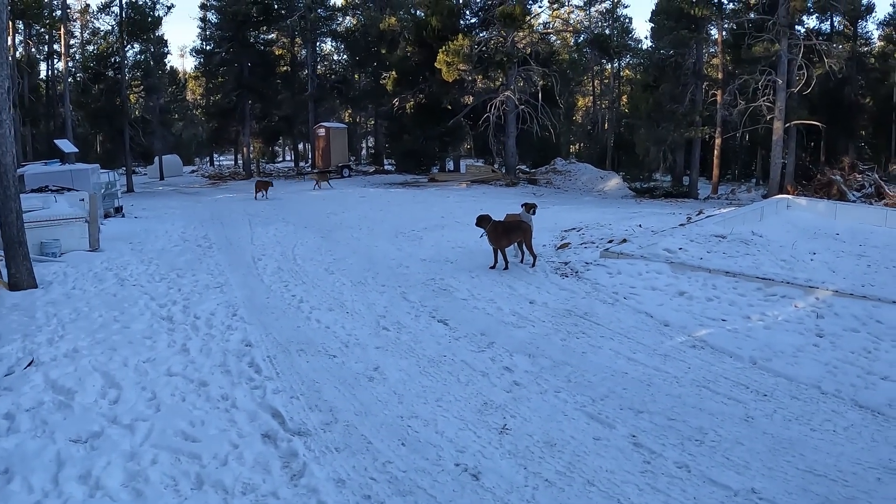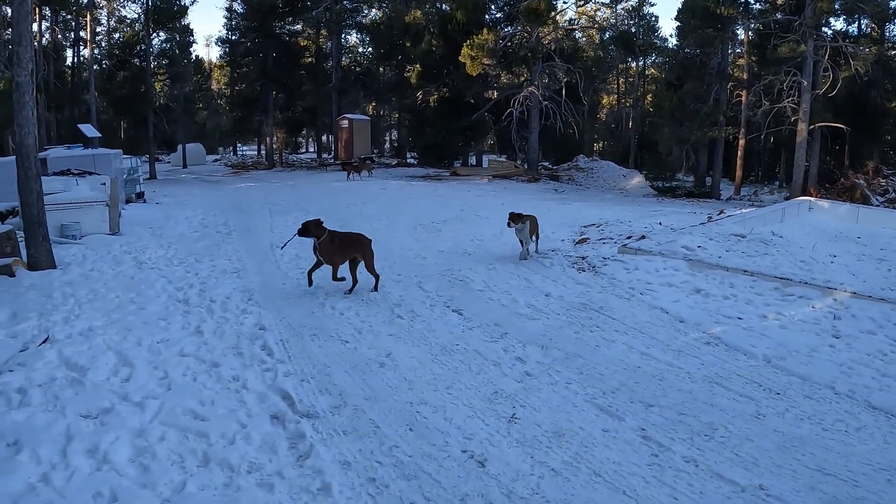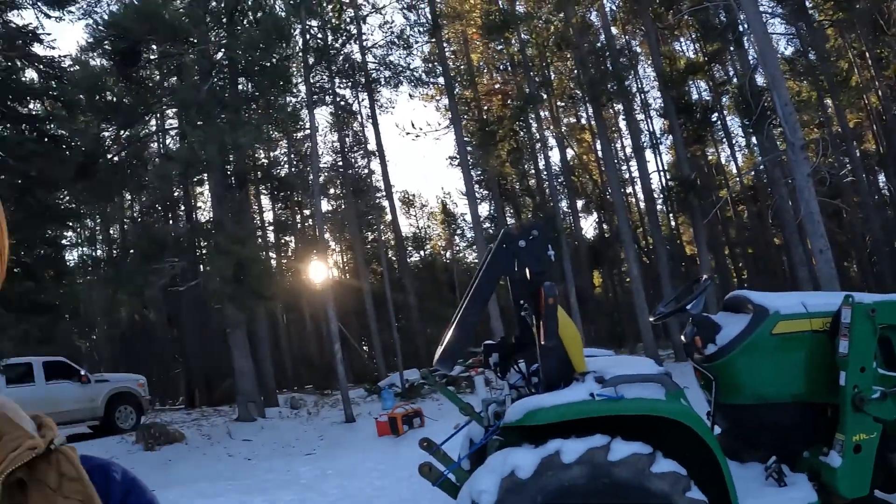But until then, enjoy the puppies. And we'll see you next time.